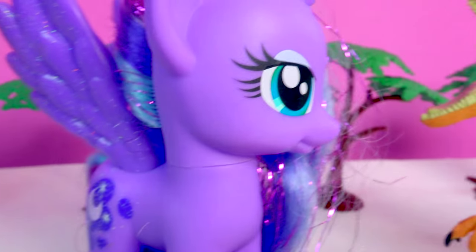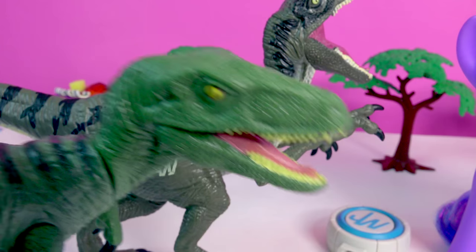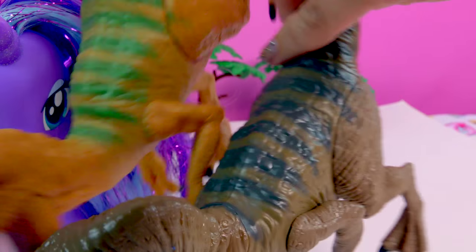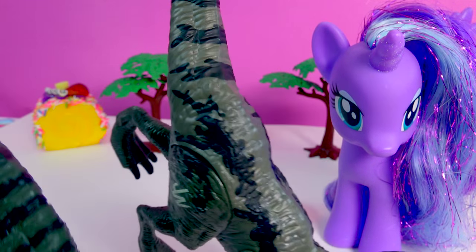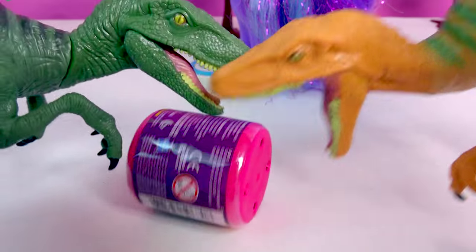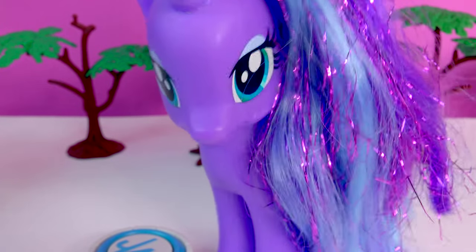Interesting — they have me surrounded. Looks like they're going to attack... a blind bag, that is! Looks like it's a My Little Pony Fashions blind bag. They almost have it open.